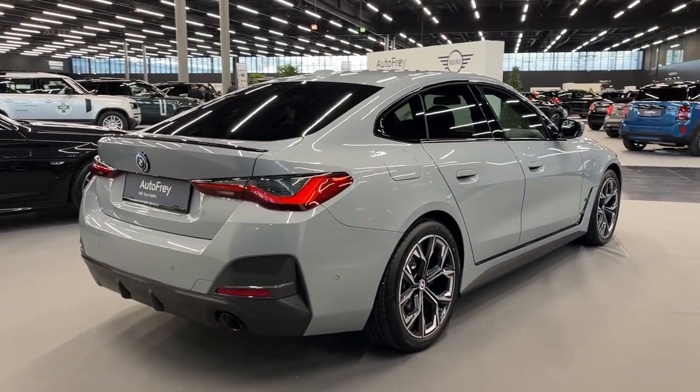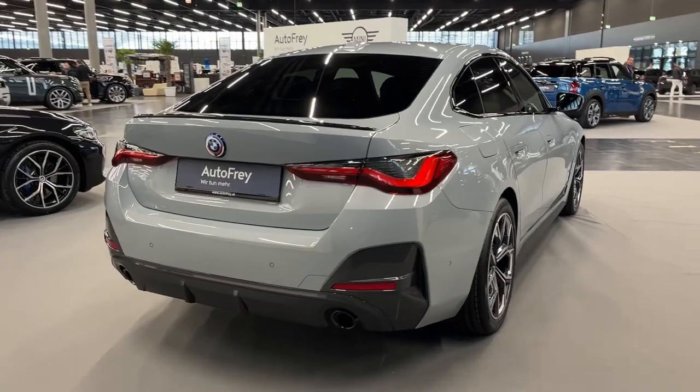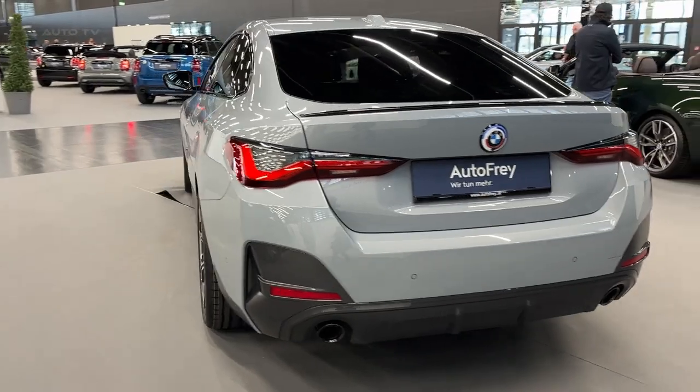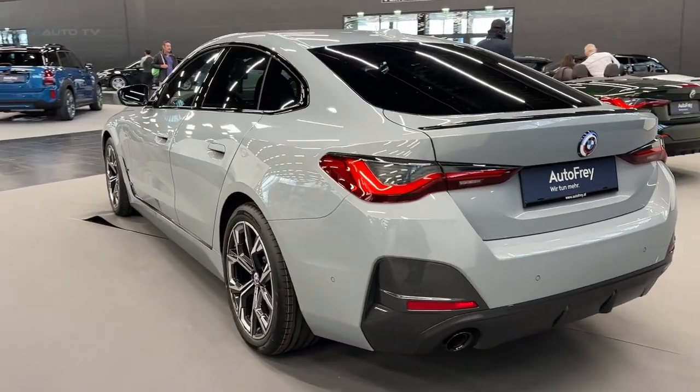The expressive front end of the new 4 Series Grand Coupe features bold, three-dimensional lines and surfaces. At the center, a large, vertically-emphasized BMW kidney grille takes center stage.